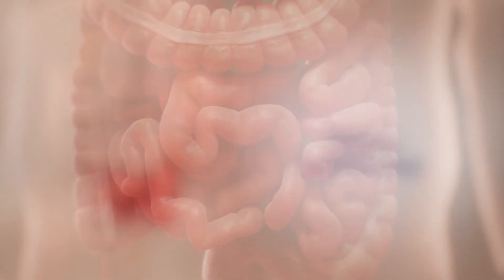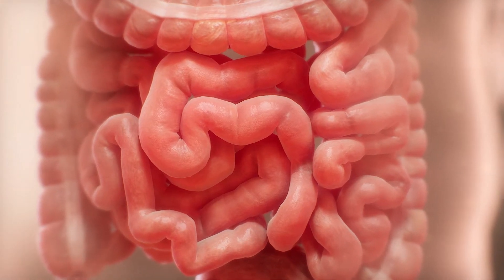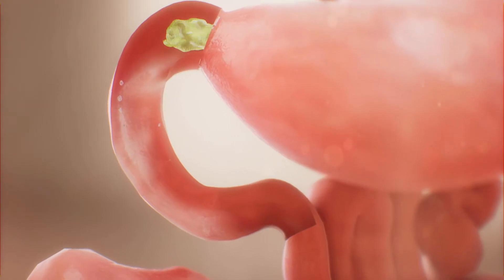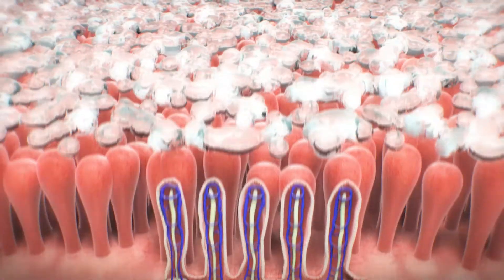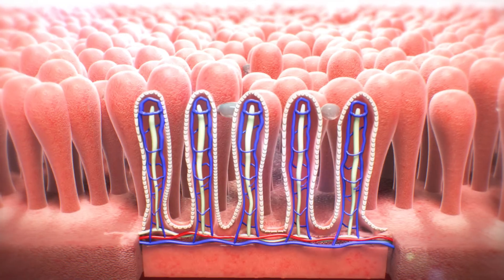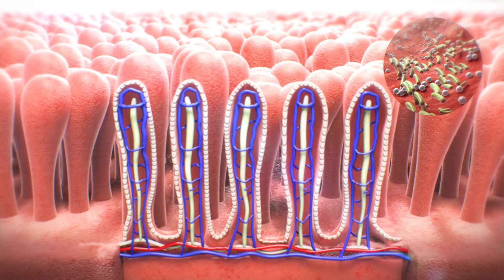The 20-foot-long small intestine is where 90% of food digestion and nutrient absorption occurs. The small intestine secretes fluid into the intestine to mix with bile and enzymes, producing a thin, watery mixture to maximize digestion and absorption of nutrients across the cells of the intestinal lining. The bacteria that lives in the small intestine also aids in absorption.